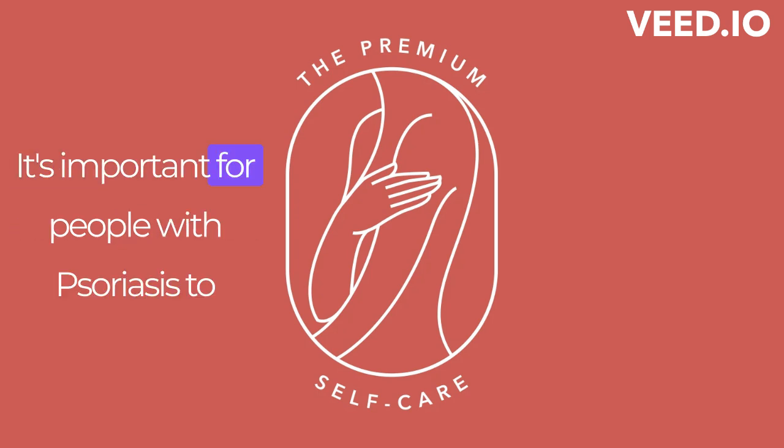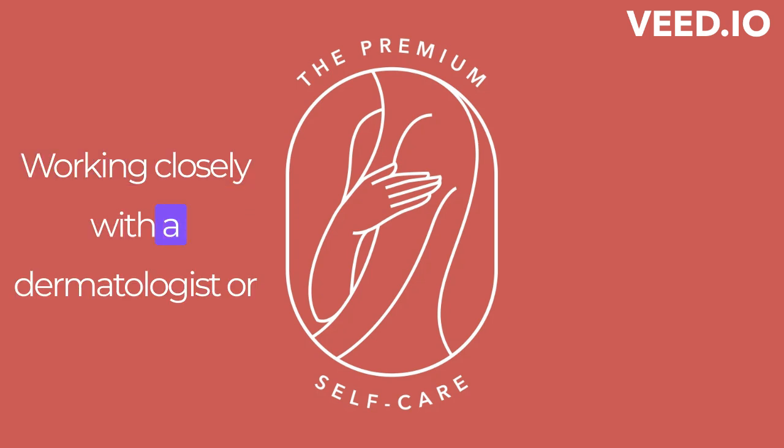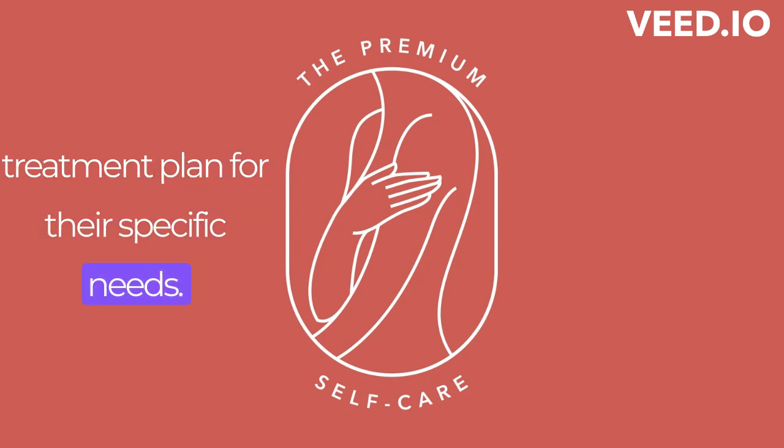It's important for people with psoriasis to communicate openly with their health care providers about their symptoms and treatment options. Working closely with a dermatologist or other health care provider can help ensure that individuals receive the most effective treatment plan for their specific needs.